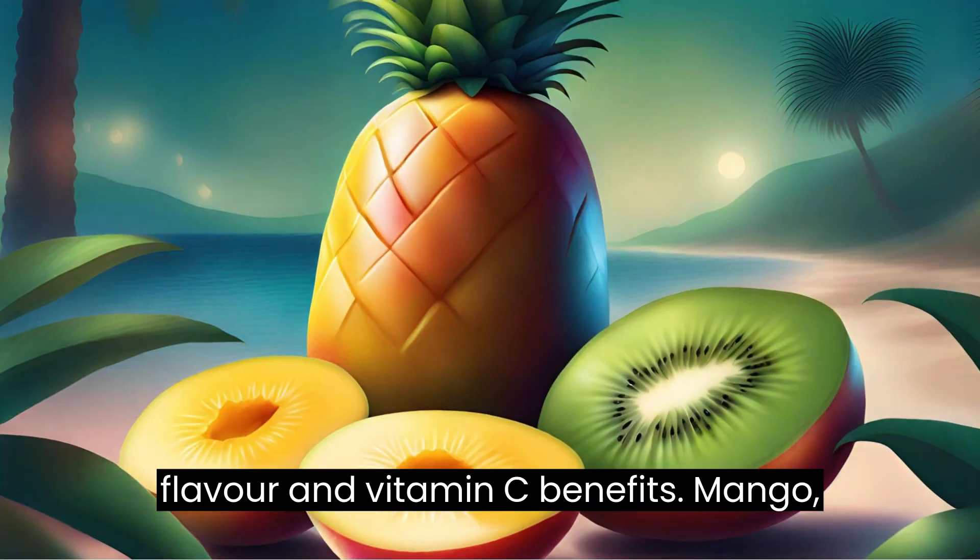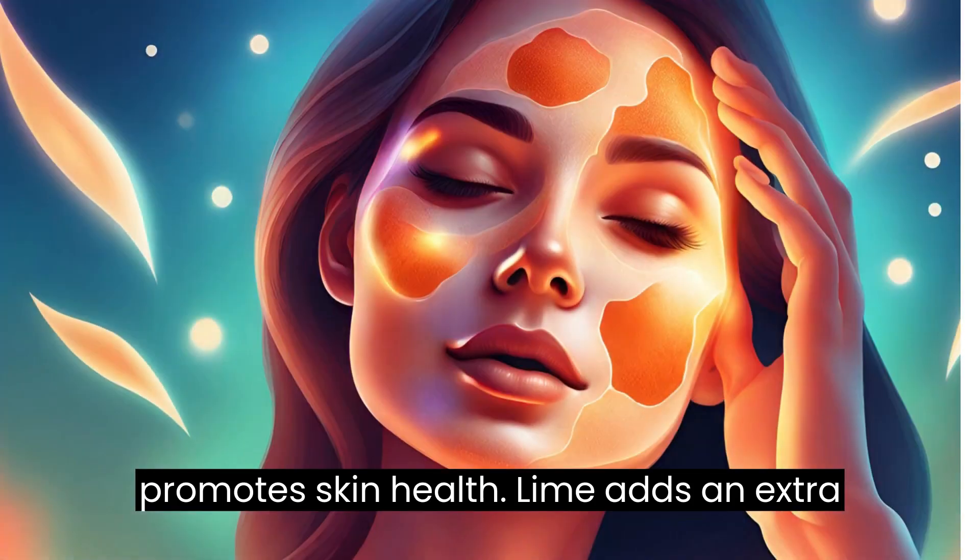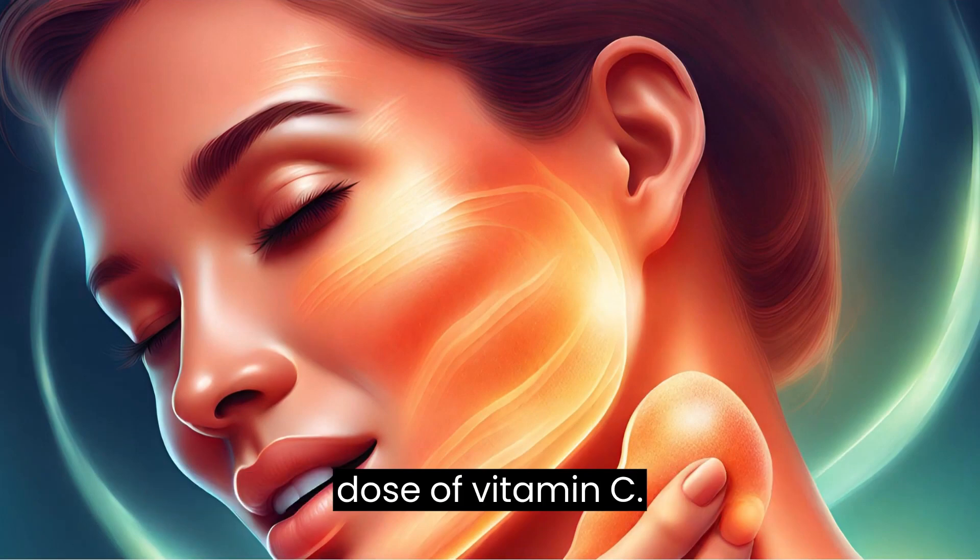Benefits: mango, pineapple, and kiwi are rich in vitamin C, which strengthens the immune system and promotes skin health. Lime adds an extra dose of vitamin C.